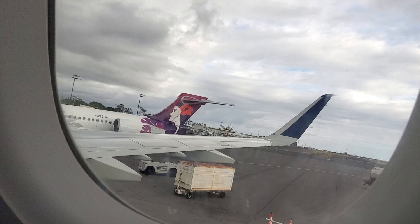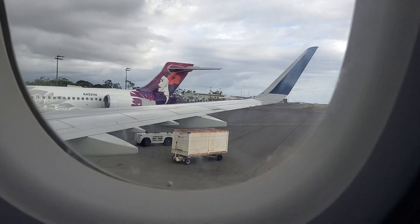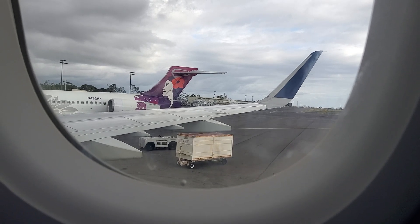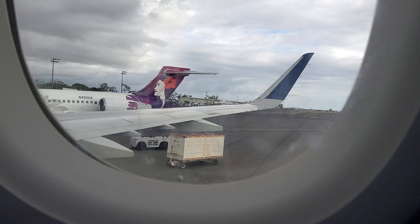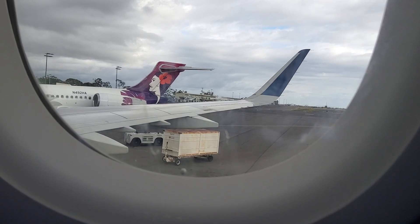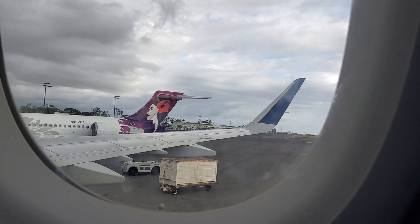We're not going to leave yet. Please stay seated for just a few more moments. Please check all surrounding areas for any personal items you might leave on the flight. We are passing out agriculture forms, which is a requirement for the state of Hawaii. Once you fill out the agriculture forms, you are allowed to deplane the aircraft.